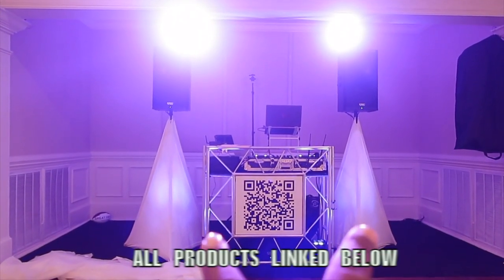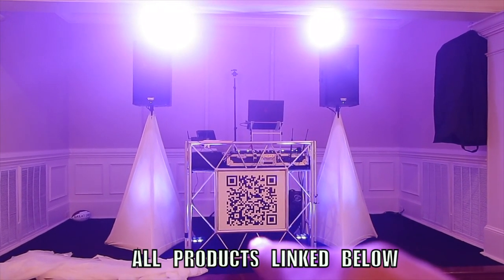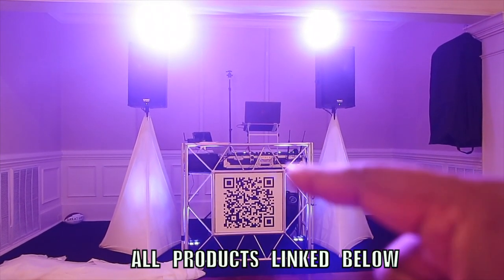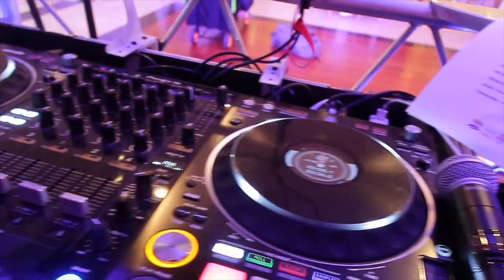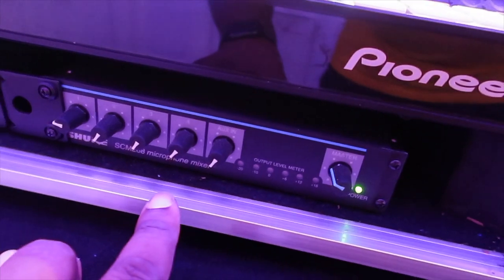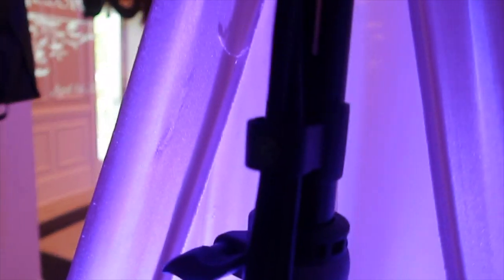We are all set up and ready to go. On stage we've got two ADJ Element Hex Bars, two QSC KW122 speakers, one KW181 subwoofer, and our QR logo which is pretty cool. I'm also using two Chauvet Wash FX2s, one ADJ Event Table 2, and behind the board we're running our scenes from the Airstream DMX Bridge via iPad.